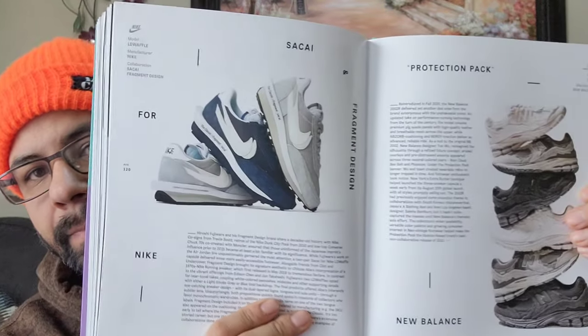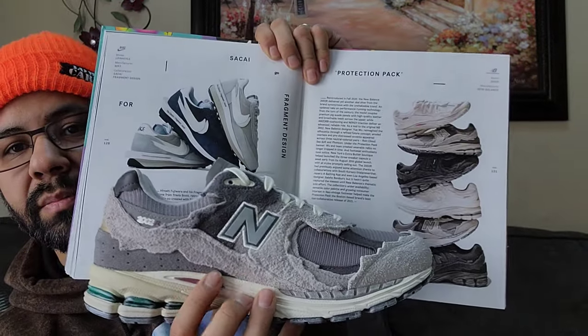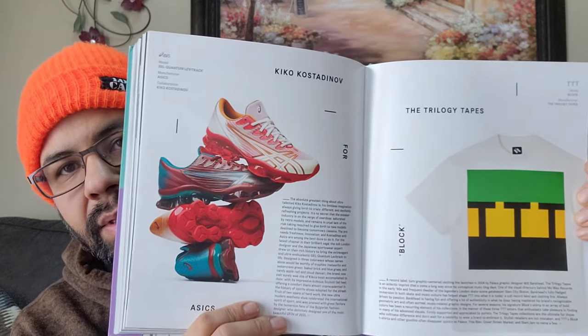Then you got your Reebok Bodegas, celebrating the 15-year anniversary. You got the Sakais, you got the Protection Pack New Balance, the Refined, and there should be some more coming out later this year. I really wanted the gray ones especially. The black ones went crazy with prices - I thought I was gonna get all of them for a steal and nope, everybody wanted them. Then prices went crazy. Some more Asics. Mr. Bozo and some Reeboks.